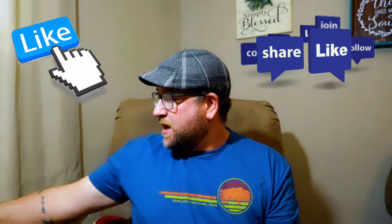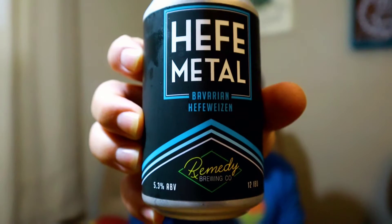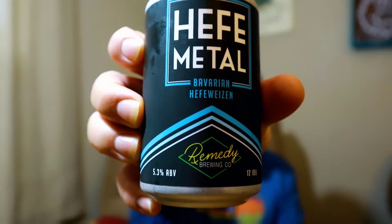Hey everybody, welcome back. Thanks for joining your virtual drinking buddy. I've got another beer from my vacation to South Dakota. This one is Heavy Metal by Remedy Brewing Company, and they're out of Sioux Falls, South Dakota.